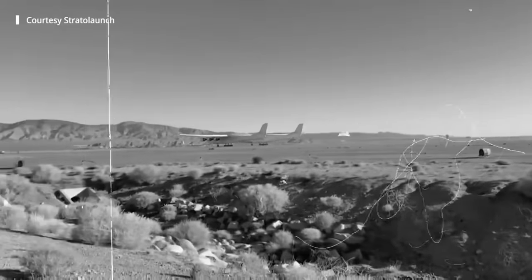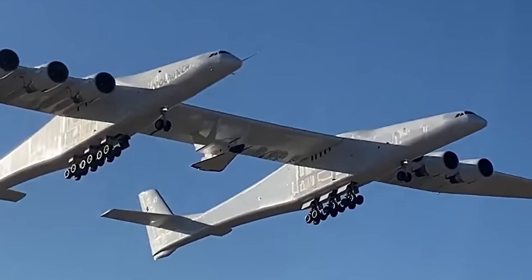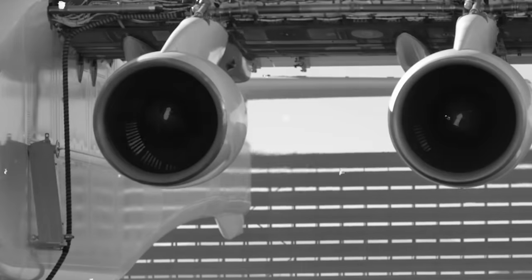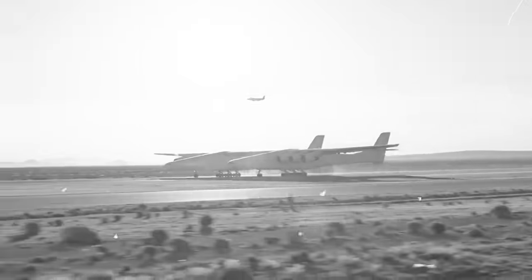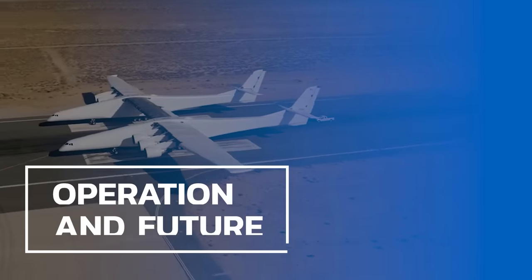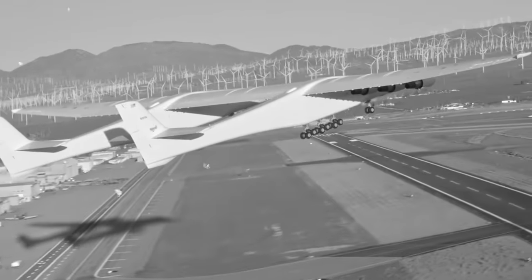The Roc requires a runway of at least 12,000 feet to achieve liftoff. When it rolled out of its hangar for the first time on May 31st, 2017, it cast a long shadow over the Mojave. With hundreds of millions of dollars spent, the Roc was extensively tested on the ground. By the end of 2017 it was trundling down the runway, through 2018 it completed progressively faster taxi runs, and by January 2019 its nose landing gear lifted off the ground for the first time. By April of that year, the Roc was ready to take to the sky.